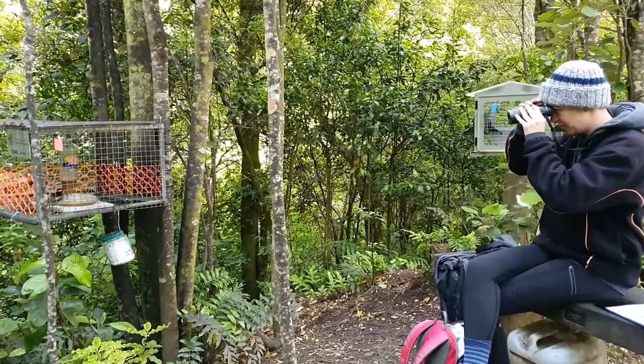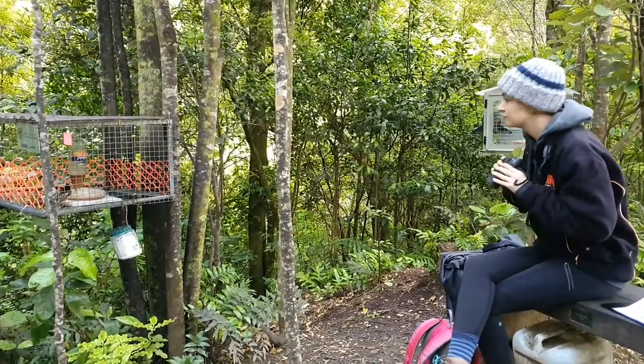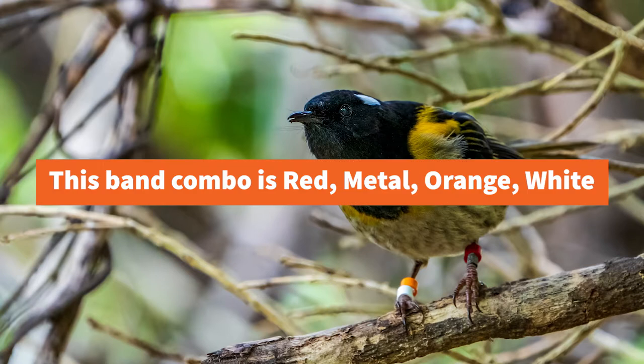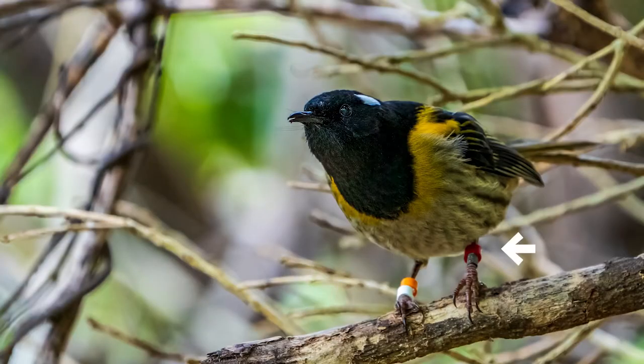Now for some tips about reading bands. It's a good idea to have a pair of binoculars with you or a camera with a good zoom lens. Bird bands are always read from the left leg first, top to bottom, followed by the right leg, top to bottom. A common mistake is people reading from their left and not the bird's left, so always remember it's theirs first.